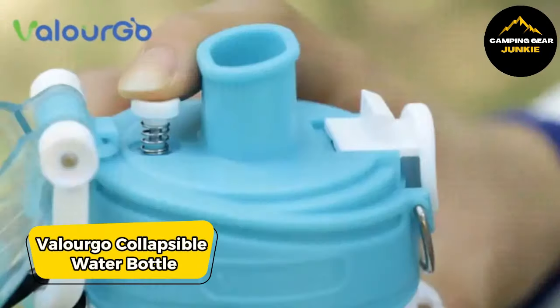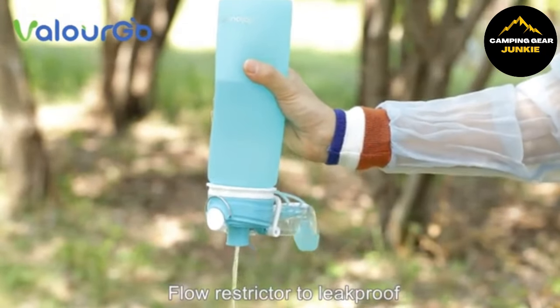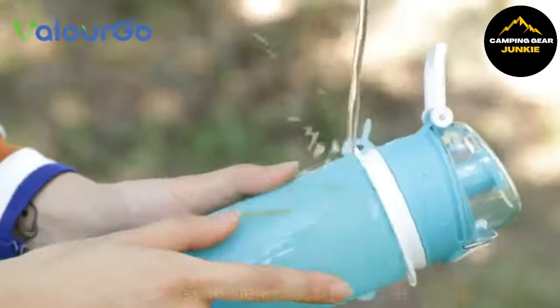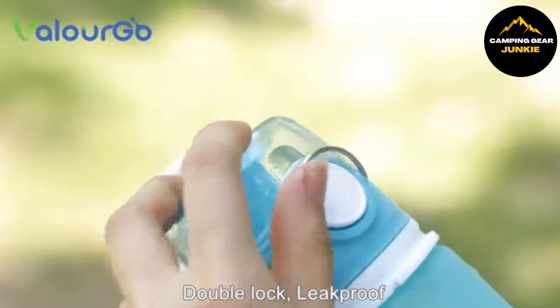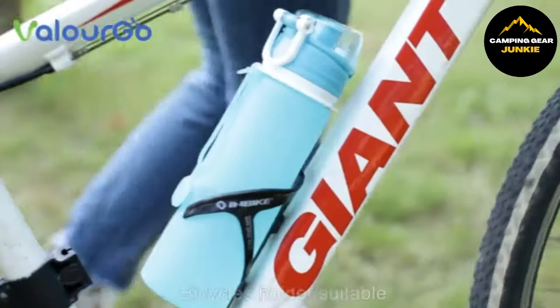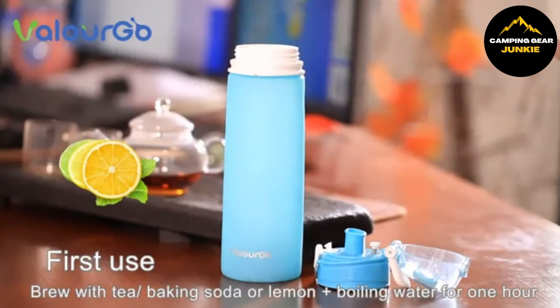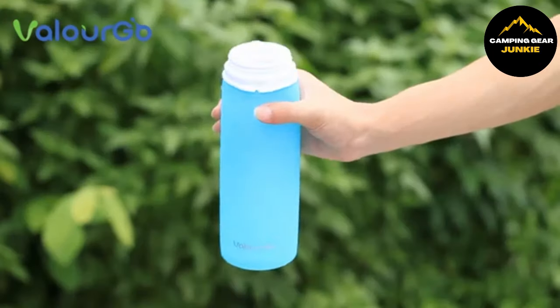The Valurgo Collapsible Water Bottle is an eco-friendly, leak-proof bottle made from food-grade silicone. Its flexible and durable construction allows for easy portability and cleanup. This bottle is equally efficient for hot and cold drinks, resistant to a wide range of temperatures. Its unique and innovative design makes it a perfect companion for various outdoor activities such as camping, biking, or yoga.